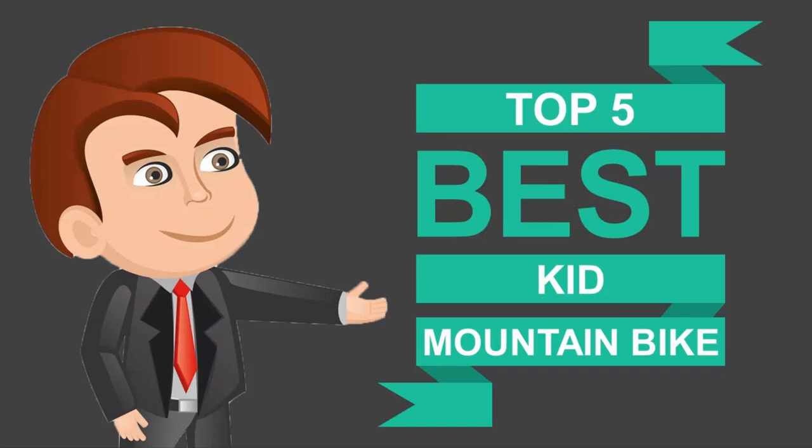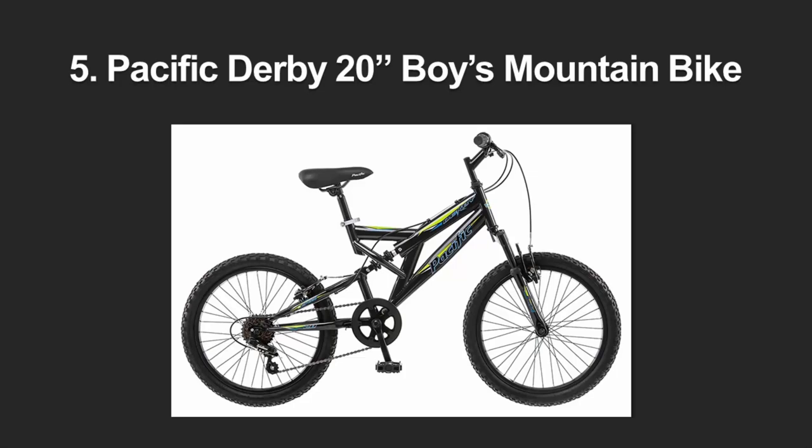Here we present the five best kids mountain bikes. Let's get started with the list.